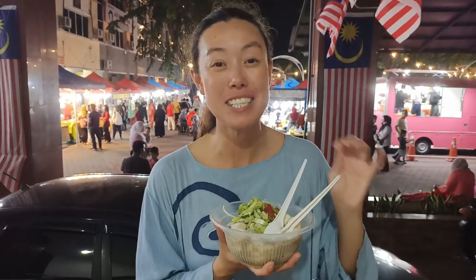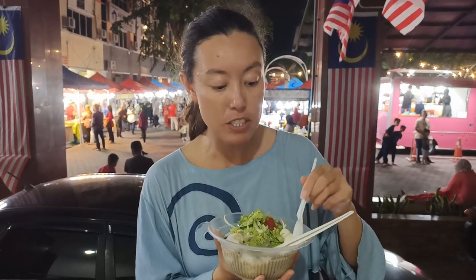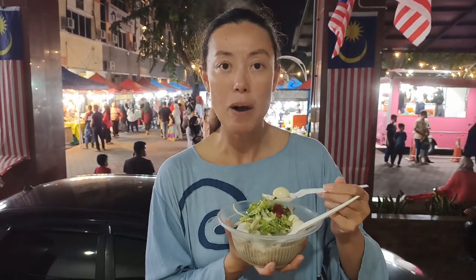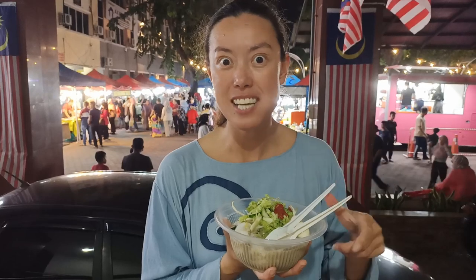Those noodles are really delicious and the soup itself has a really interesting flavor — it's a little bit fishy, a little bit sour, and yeah, quite hearty. The eggs are a nice addition as well. This is a beautiful dish and it's only six ringgit at the night markets here in Kota Baru.